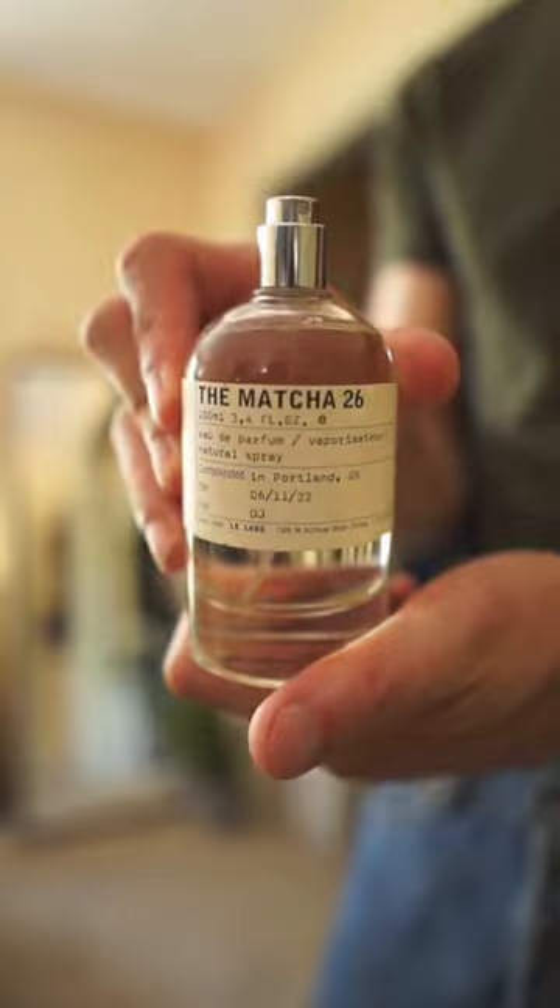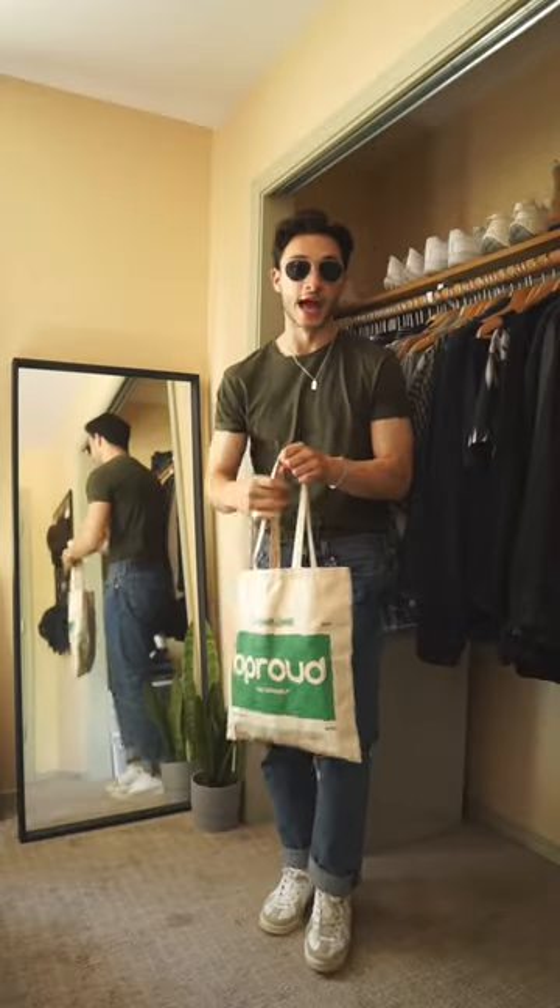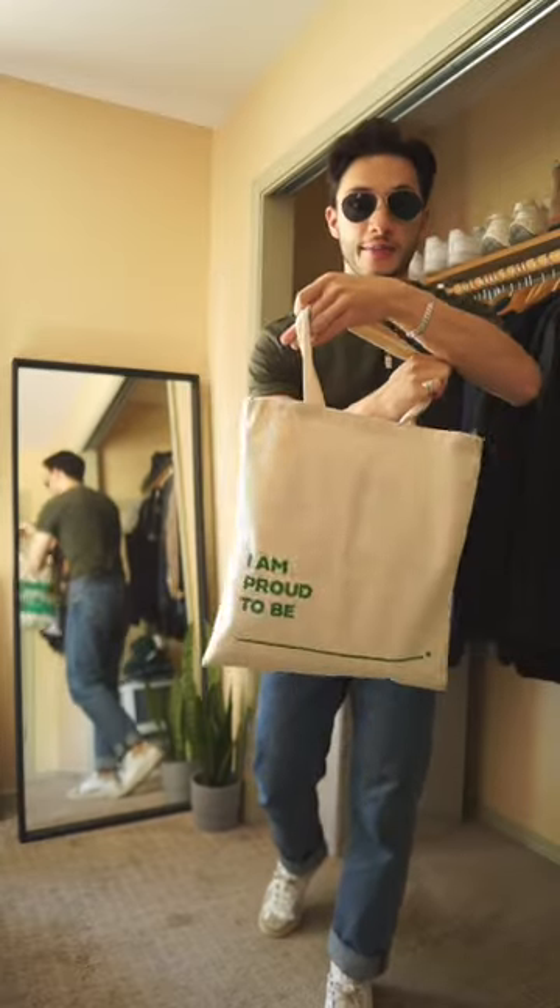For the fragrance, I'm gonna use Te Masha 26. To top it off, I'm gonna add this tote bag from my friends at Be Proud. And there's today's outfit — let's make it a great day.